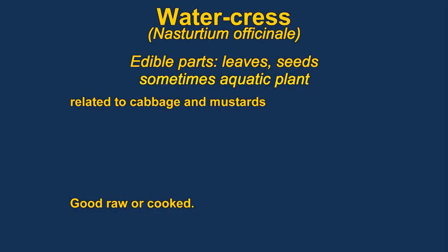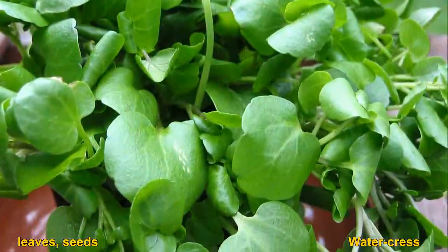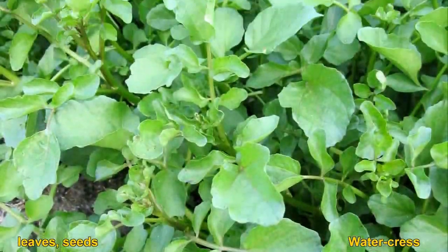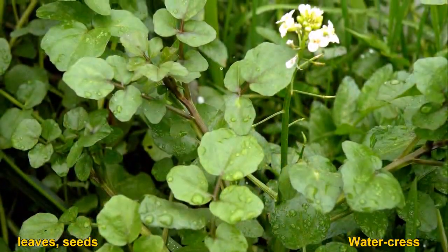Watercress are members of the mustard family and are often served in high-end restaurants as garnishes. They have a very pleasant flavor. The plants are semi-aquatic and usually found in water. We used to pick them in the wintertime in Hot Springs, South Dakota, where the water was very warm. They don't stay fresh for very long, though.